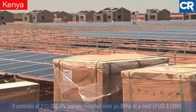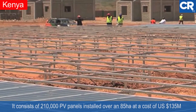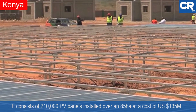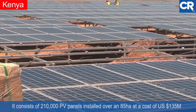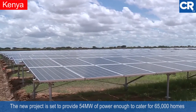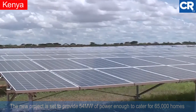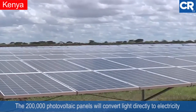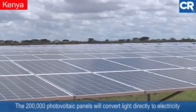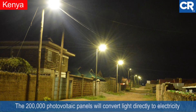The project consists of 210,000 PV panels installed over an 85-hectare area at a cost of 135 million US dollars. The new project is set to provide 54 megawatts of power, enough to cater for 65,000 homes. The 200,000 photovoltaic panels will convert light directly to electricity.